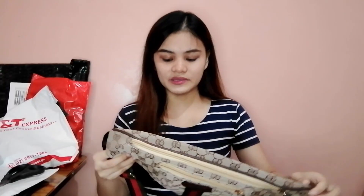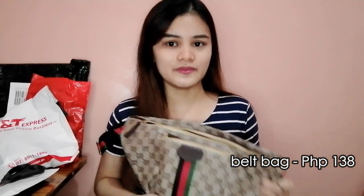Ito yung belt bag na binili namin ng Mama ko. Masyado siyang malaki para sa belt bag, pero okay lang naman siya kasi marami na kayong malalagay sa loob — tubig, pamayipa, ganyan. Dalawa yung zipper niya, so feeling ko naman matibay siya. Murang-mura siya — sa halaga, 138 pesos. Marang-ganda na belt bag, di ba?